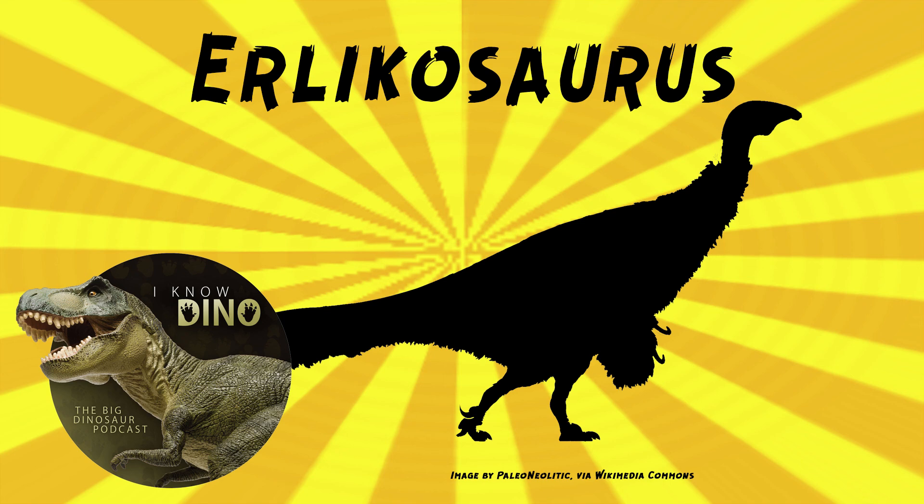Segnosaurus probably processed its food more with its jaws and teeth, whereas Erlikosaurus probably processed food in its gut. When you have a gizzard full of rocks, you can swallow food in large chunks and chew it once it gets in your stomach. There haven't been gastroliths found with any Erlikosaurus specimens, but some of their ancestors had them.